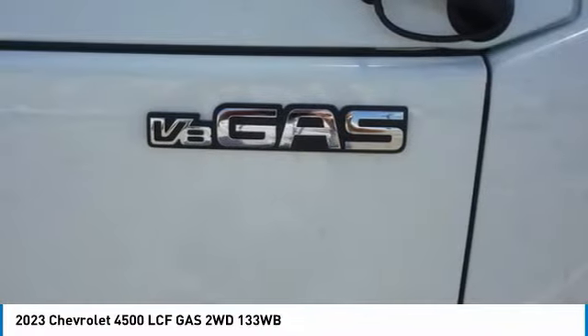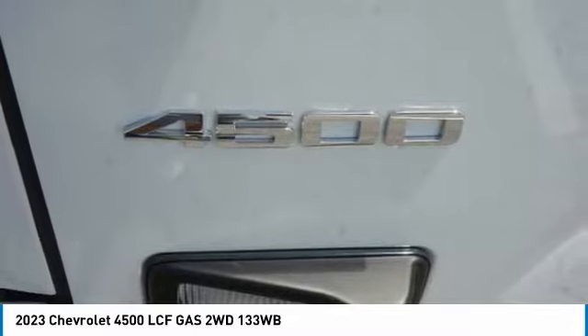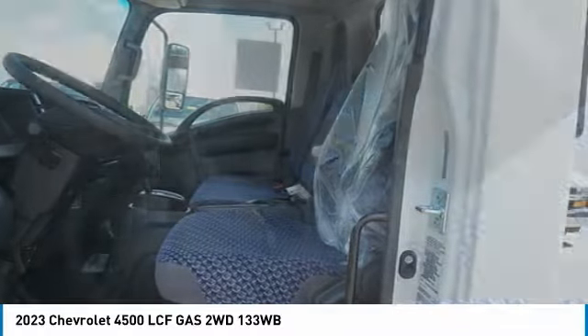Power door locks, power windows, power steering, adjustable steering wheel. If affordable style and reliability are what you're looking for, this vehicle couldn't be more perfect. Drive it today.